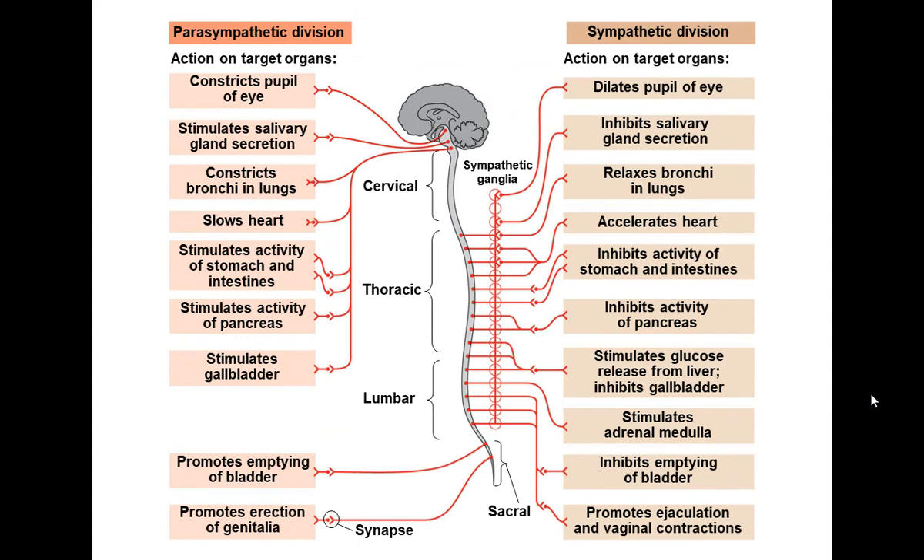The slide shows the difference between parasympathetic and sympathetic. To clarify: the sympathetic is getting you moving — fight or flight — while the parasympathetic is calming you down — rest and digest.